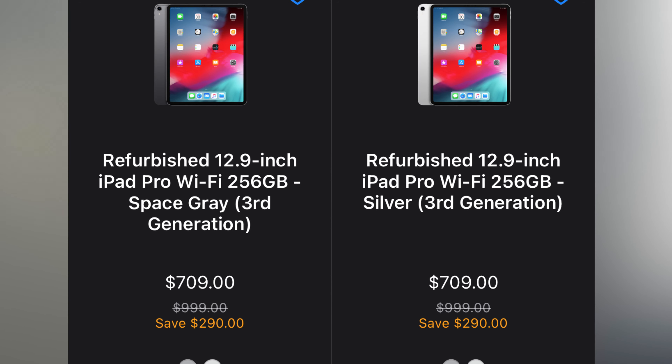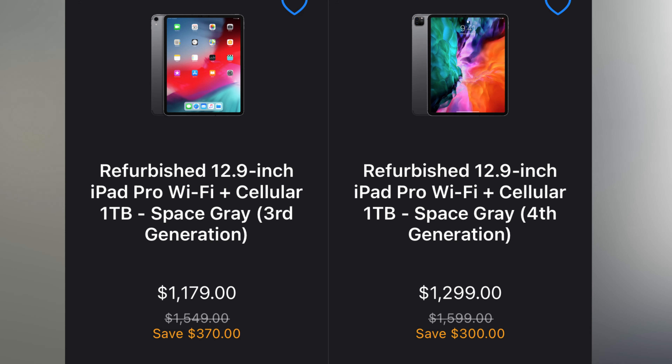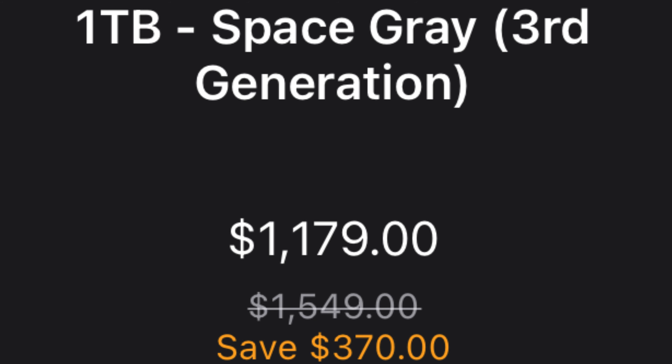If 64GB isn't enough, Apple has certified refurbished models in 128GB, 256GB, 512GB, and even 1TB — obviously those cost more, but consider this: the 12.9-inch third-gen iPad Pro 1TB used to be around $1,500; now it's around $1,100. So it's come down a decent amount.